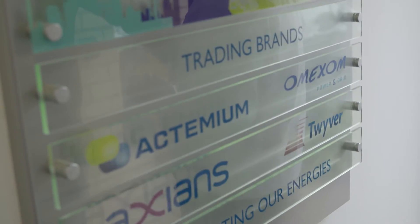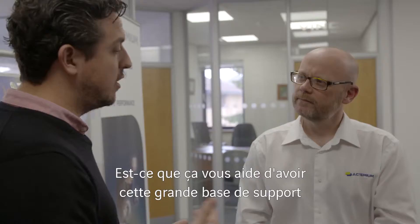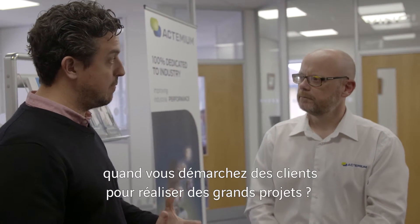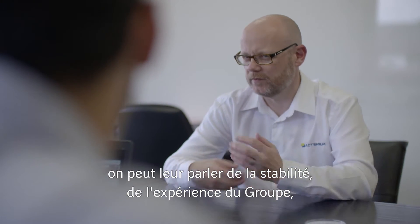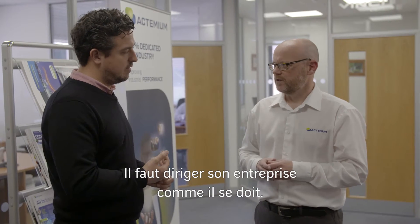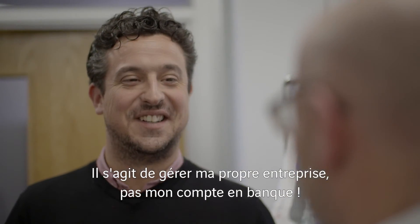This is a Vinci Energies building — the support office, a nerve centre for all the business units in the UK. Does it help knowing that you have that broader support base when you go out for bigger work? It helps you sell, because with true honesty and transparency in front of your customers, you can talk to them about the stability, history, size, and financial security of the group — to give the customer confidence that we'll achieve their project milestones. You drive your business the way you need to drive it. I'm running my own business — it's just not my bank account.